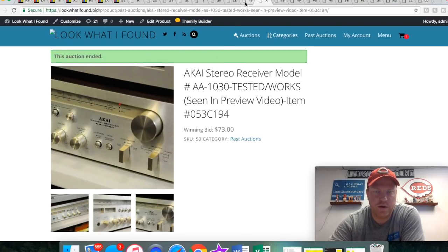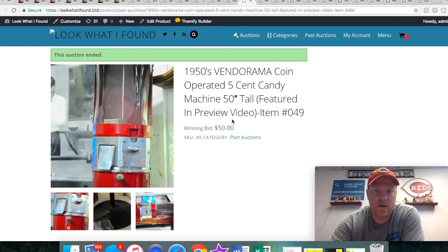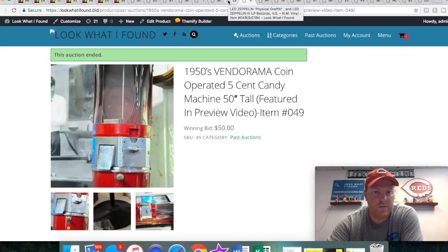This is a candy machine I found at a yard sale — it was actually in the guy's garage; he didn't have it out for sale. He had this one and another one, and I ended up buying both. I paid $60, sold this one for $50, and I think I can get at least $25 for the other one, so I should make a little bit of money on them.